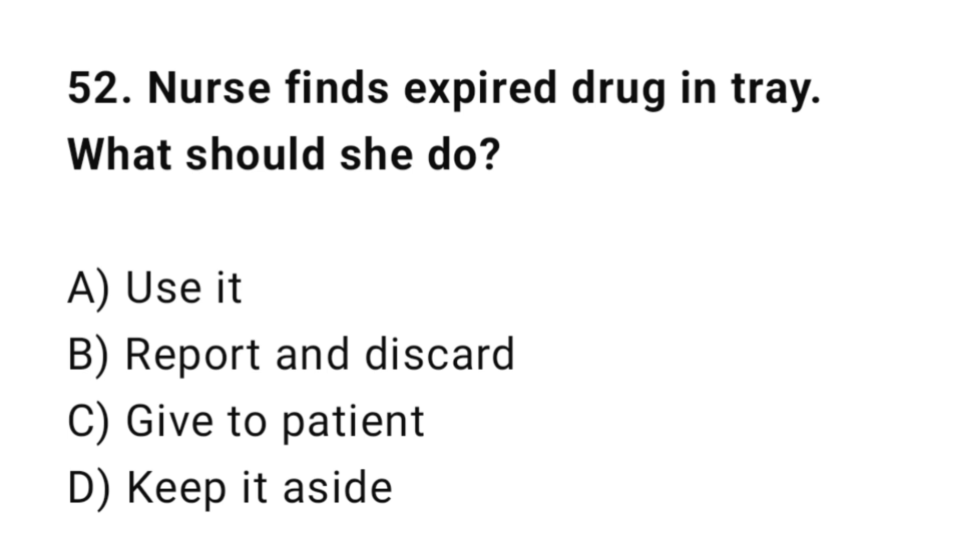Q52: A nurse finds an expired drug on the tray. What should she do? The correct answer is B: Report and discard.